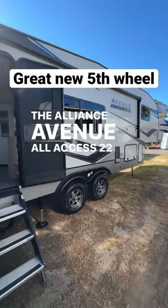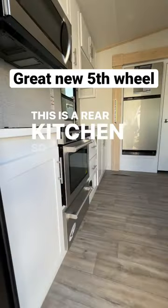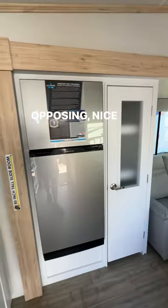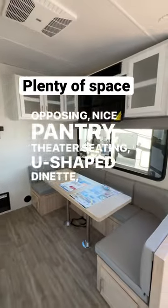Alliance Avenue All Access 22ML, which means this one has solar. This is a rear kitchen, so you walk right into the oven, stove, microwave. There's your sink, got your fridge, opposing nice pantry, theater seating, u-shaped dinette, and television.